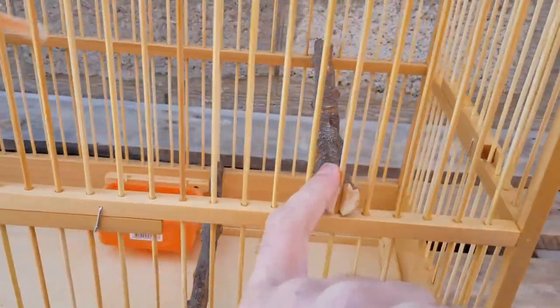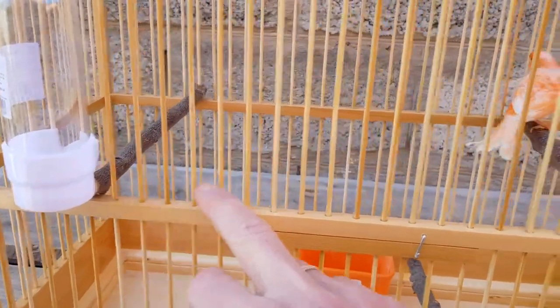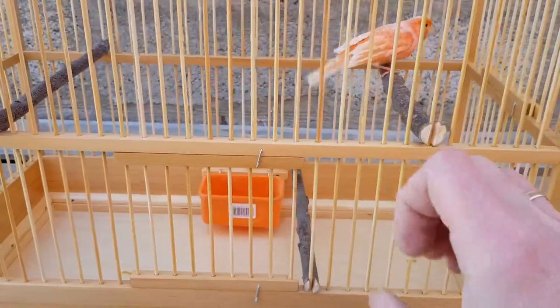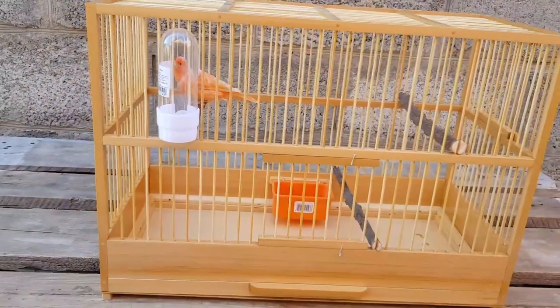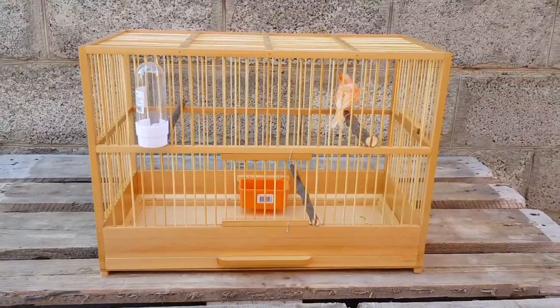То есть, как естественно — как птицы в природе сидят на таких жердочках. И обратите внимание: жердочки разного диаметра. Здесь потоньше, здесь потолще, вниз поставил еще тоньше. Чтобы у канарейки — или у вас будут амадины, возможно попугай — чтобы работали суставы. Вот, друзья, такая клеточка.